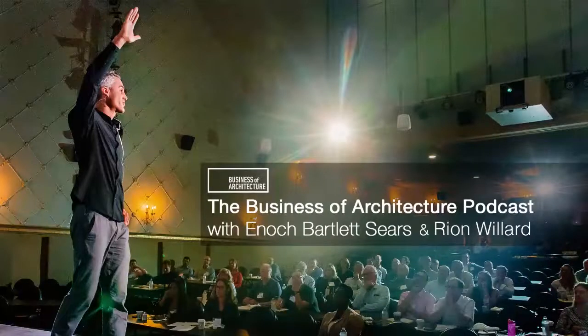I think there's always more to learn. I'm still learning. Business of Architecture, episode 399.